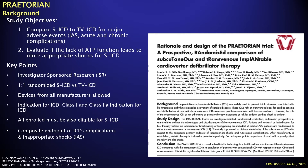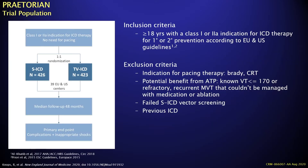A composite endpoint of ICD complications and inappropriate shocks was utilized. 426 patients were recruited in the SICD arm and 423 in the transvenous arm. Inclusion criteria required patients to be over 18 with an ICD indication for primary or secondary prevention. Exclusion criteria included a clear indication for pacing or CRT, potential benefit from ATP with known VT at ≤170 bpm, or recurrent monomorphic VT refractory to medication or ablation. Patients who failed SICD vector screening or had a prior ICD could not be randomized — these had to be first-time ICD recipients.